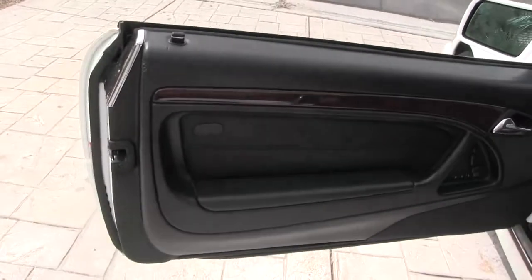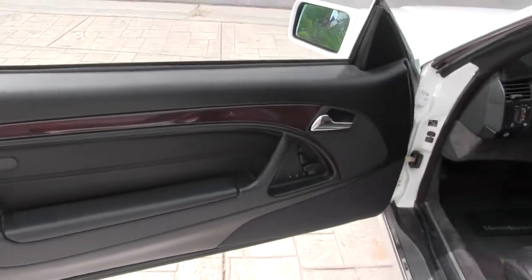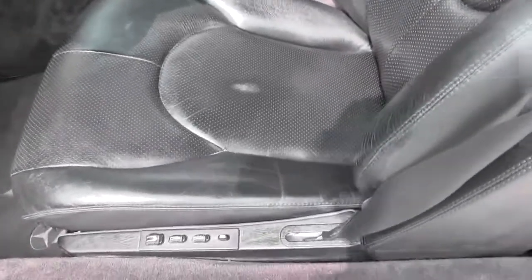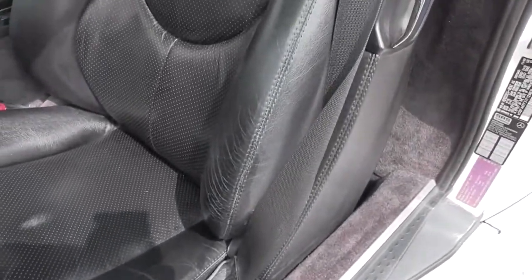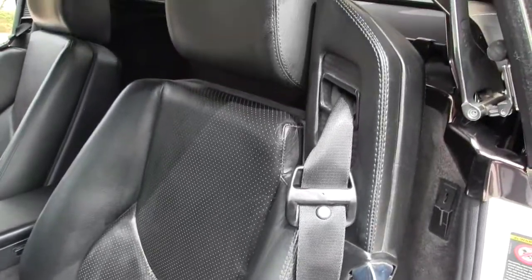There's that little nick over here on the left; otherwise this door is perfect. There's a little wear on the middle of the seat and a little wear on the bolster, but other than that it's a perfect conditioned seat.